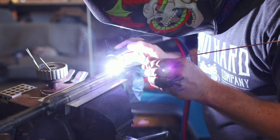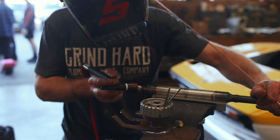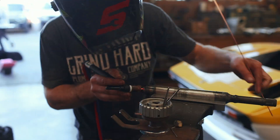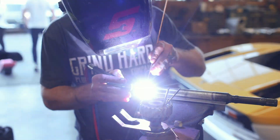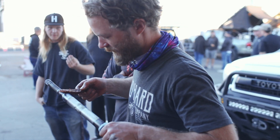Normally this is where I'd say you should subscribe to my channel if you're liking the content, but instead you should check out the Grindhard Plumbing Company channel if you haven't seen it yet. Head over there, watch some of their videos, and subscribe if you want to support fellow creators just like me.